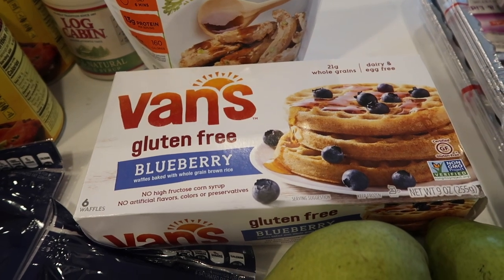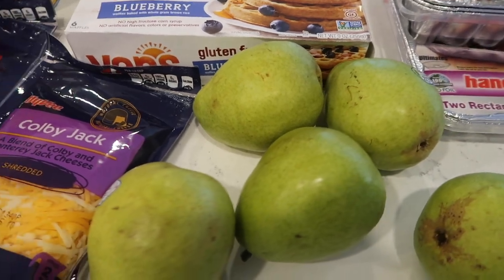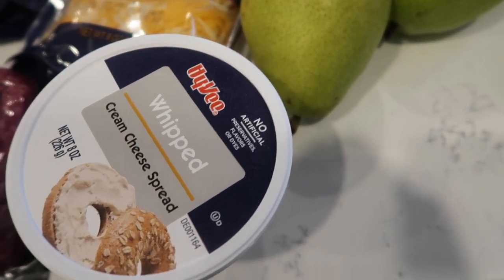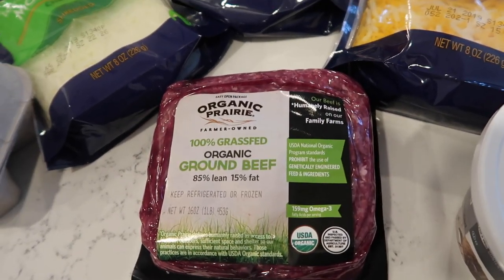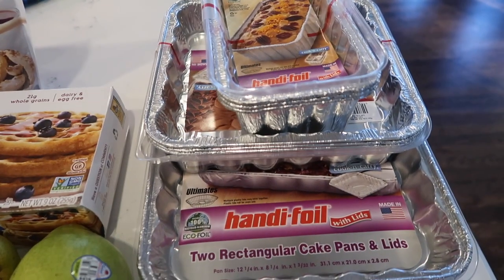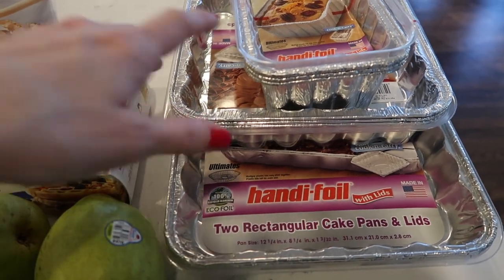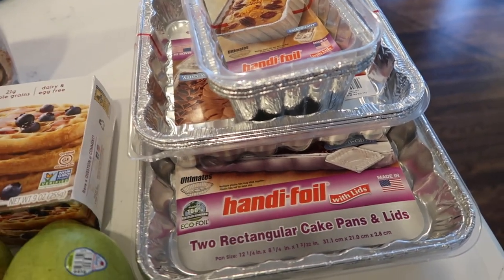I got one more box of the blueberry Van's gluten-free waffles, just so they can have something different in the morning outside of muffins and pancakes. I got some pears for breakfast, lunch, or snack. I grabbed some whipped cream cheese for the bagels for breakfast, and then one more ground beef. I wanted an easy way to make meals tomorrow with not a lot of cleanup — that way it's not a big hassle for my parents.